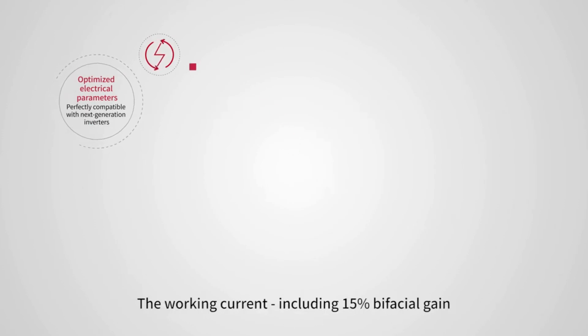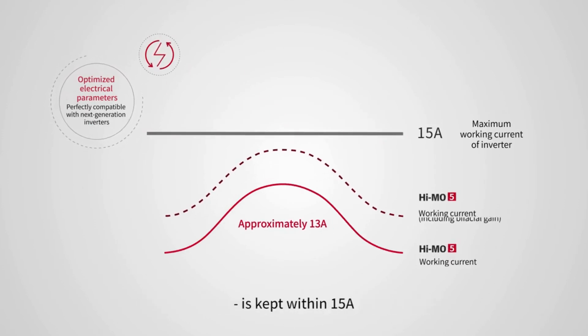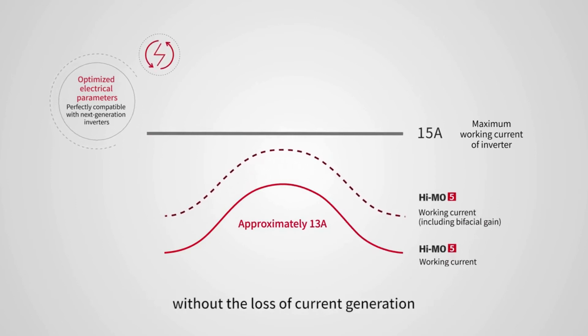The working current, including 15% bifacial gain, is kept within 15 amps, without the loss of current generation.